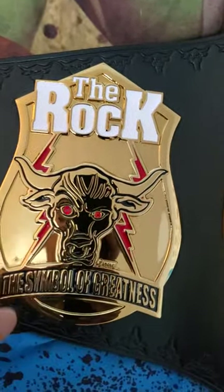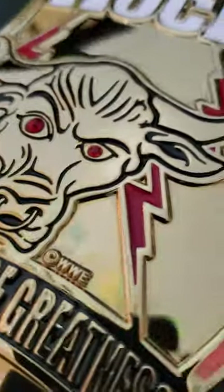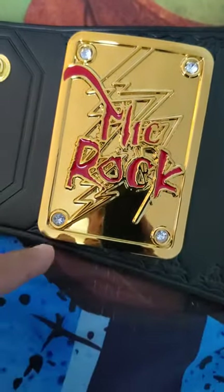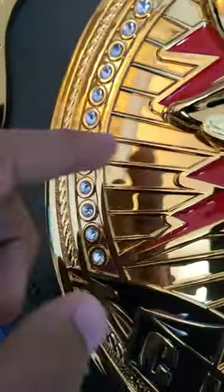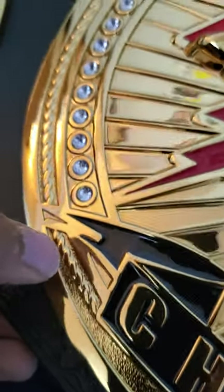You got 'The Rock' text, you got the electricity, you got the symbol of greatness, and then you got the Brahma Bull. What's pretty cool about it — these red eyes actually have gems, you can see that. Then you got the eyebrow rays and electricity in the background. You got the jewels — diamonds — and red gems right there. Over here you got more stones wrapping all the way around the belt. On the bottom it says 'Champion,' with these designs and a nugget texture and a chain or rope going through the belt.